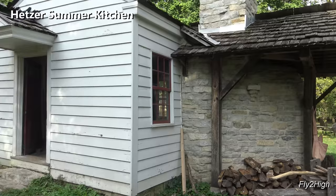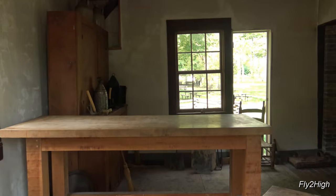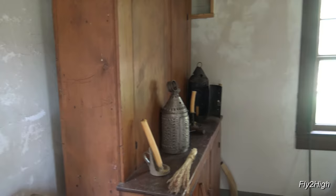Behind the broom maker is the Hetzer Summer Kitchen. Originally the Hetzer's home, once the main house was finished this became the family's standalone kitchen — a common practice in the early 1800s when this was built.